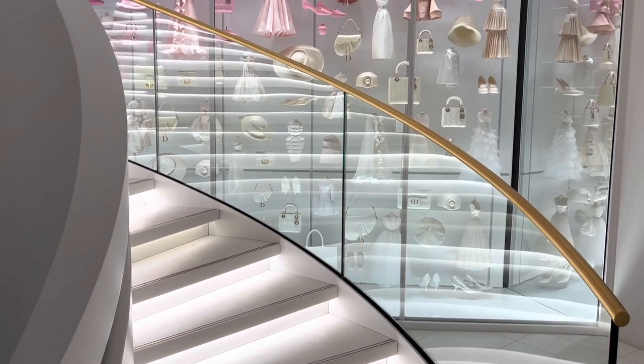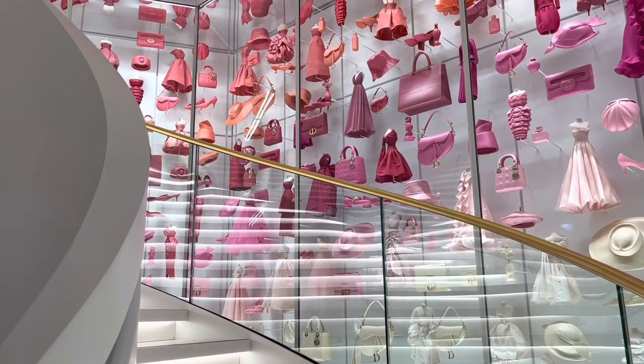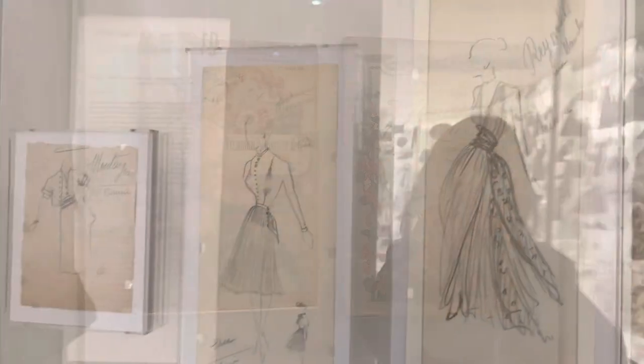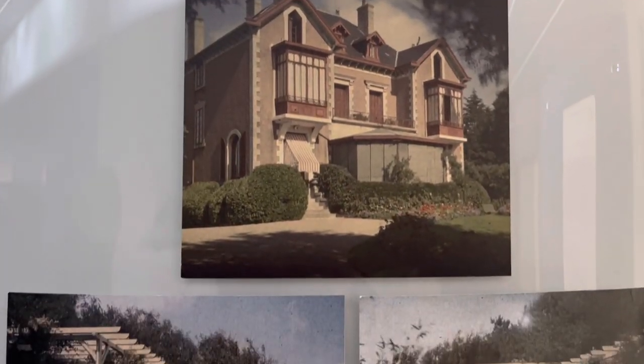The staircase is perfect for taking pictures because the lighting achieves somewhat of a studio effect. The brand's use of floral themes and pastel colors like pink and gravel gray are actually influenced by the designer's childhood home.